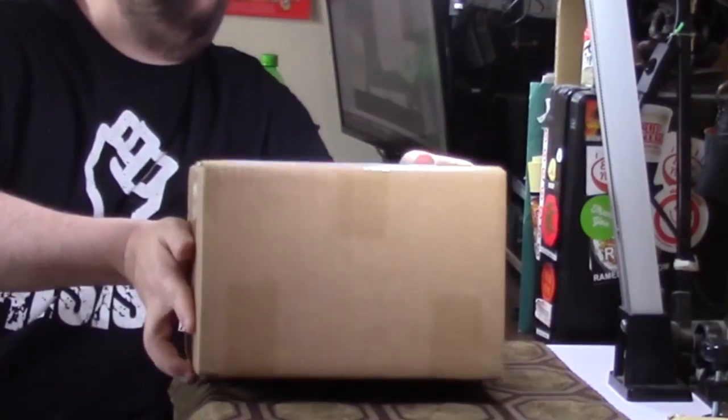Hey, this is Hans once again with another unboxing time with the Ramen Raider. Today I've got a package from Asha dry noodle of Taiwan. They say this is a special knife-cut noodle that's really popular in Taiwan right now. This was sent by the US distributor for Asha down in California. This one will be available in the states in May, so let's crack it open and have a look.